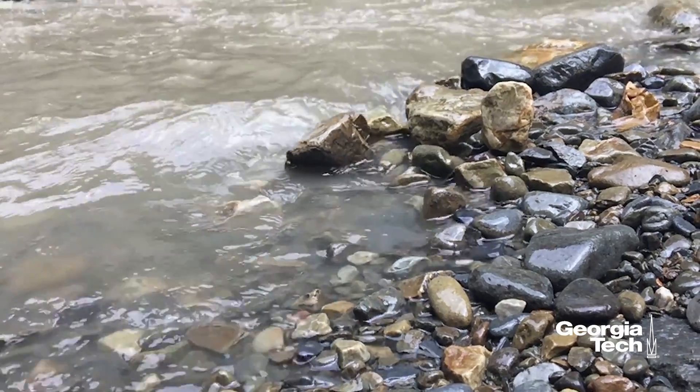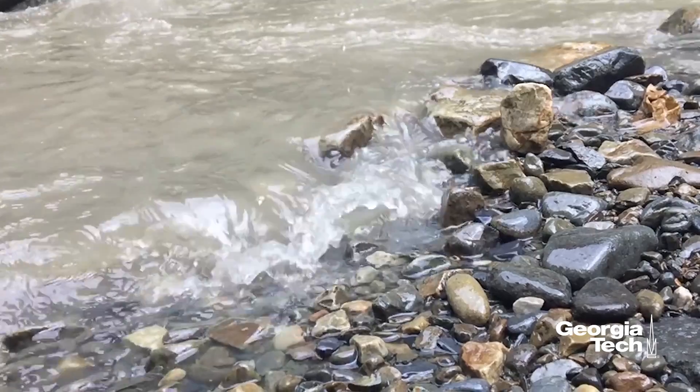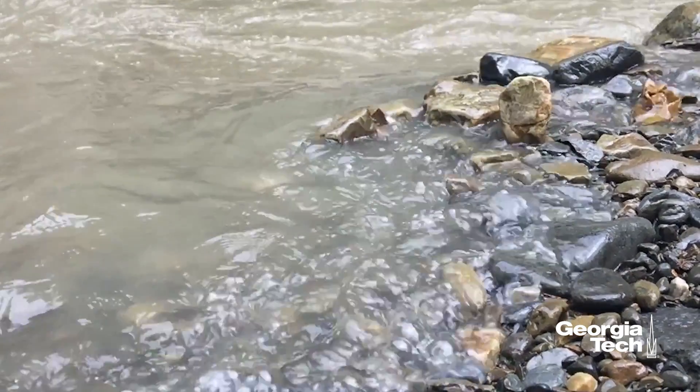Water is one of the defining problems of the 21st century. Apart from the water resources issues, there's also the problem of water quality, which affects public health in many places around the world — not only in the U.S., as we've seen with Flint, but especially in underserved communities in low- and middle-income countries where access to clean water is not something that we can take for granted.